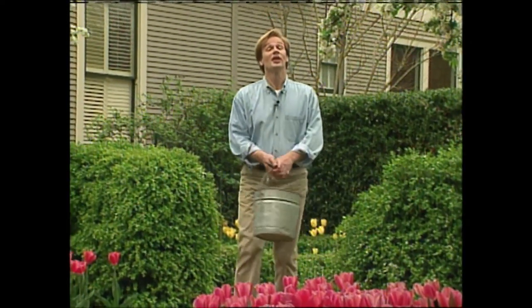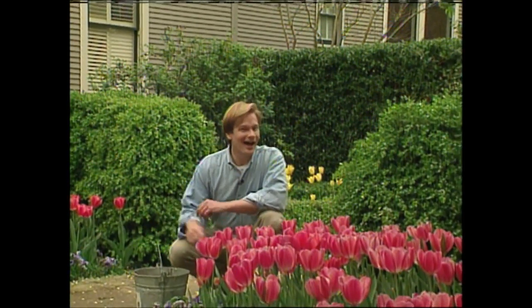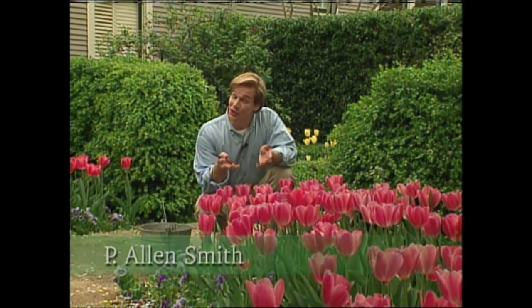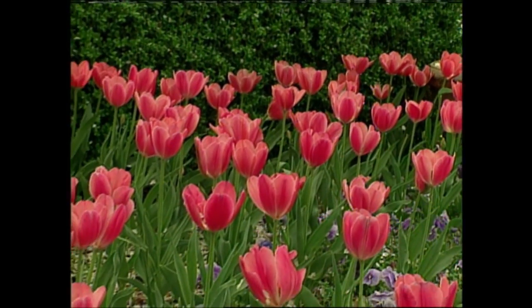With the arrival of spring comes the arrival of some of the showiest flowers in my garden. Hi, I'm Alan Smith. You know, when you've gardened as long as I have, you develop certain favorites. And the pink impression tulip is certainly a favorite of mine.